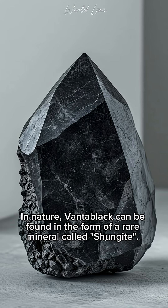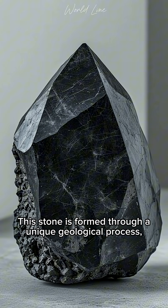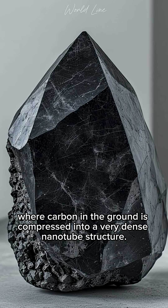In nature, Vantablack can be found in the form of a rare mineral called shungite. This stone is formed through a unique geological process, where carbon in the ground is compressed into a very dense nanotube structure.